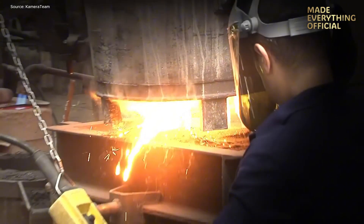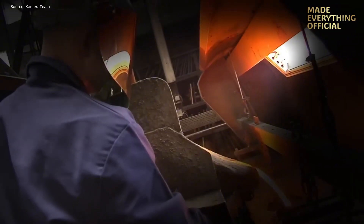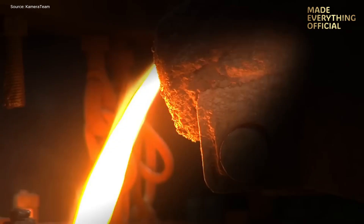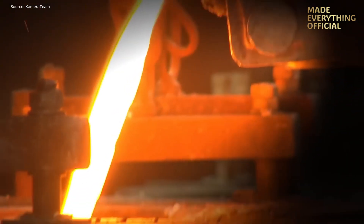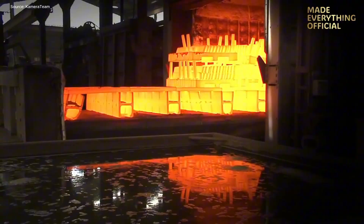Welcome to our journey into the heart of advanced steel casting. Here at Savi Metal we witness machines, molten metal, and human ingenuity working in perfect harmony. Today we'll explore how high alloy steels and special alloys are transformed from raw materials through intense heat to precision cast components ready for the most demanding industrial applications.